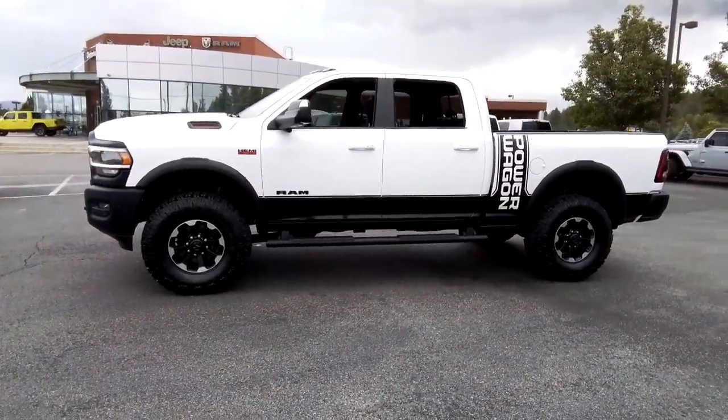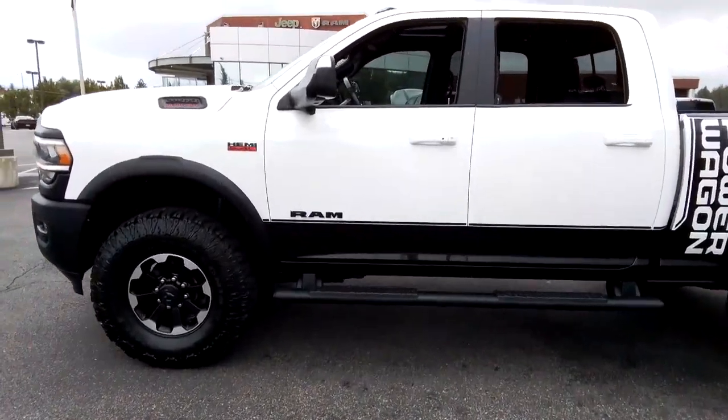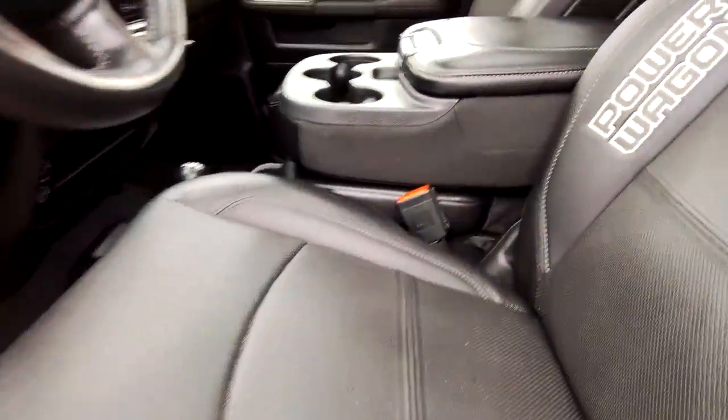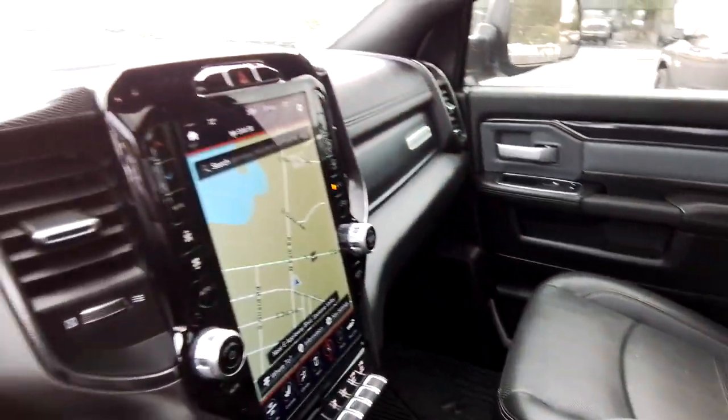These are just some of the great options this vehicle comes with: Apple CarPlay and/or Android Auto, touchscreen infotainment system, eight-cylinder engine, fog lamps, four-wheel drive, off-road suspension, steering wheel audio controls, leather steering wheel, tow hitch, and tow hooks.